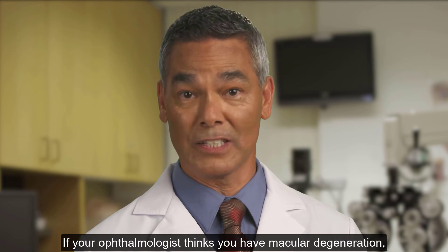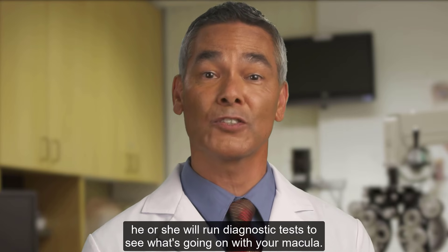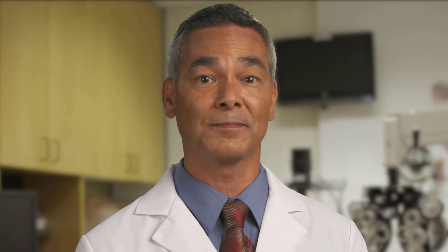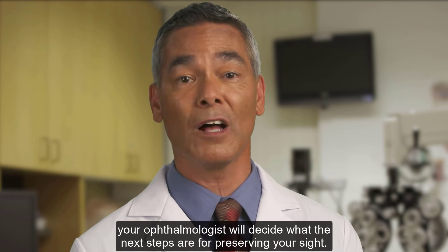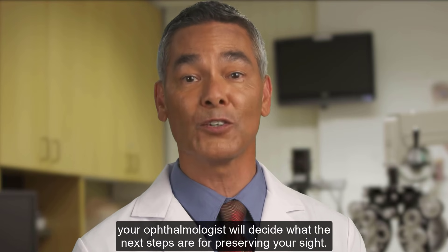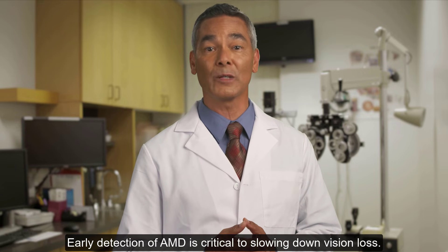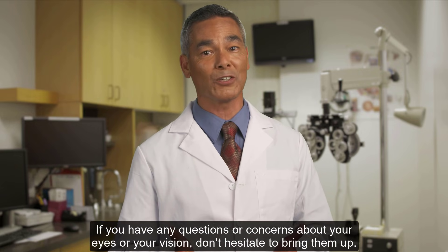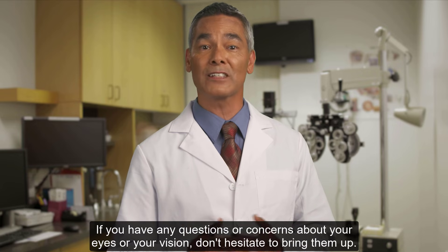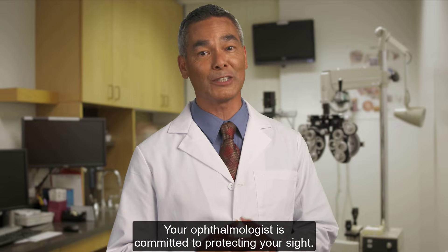If your ophthalmologist thinks you have macular degeneration, he or she will run diagnostic tests to see what's going on with your macula. Depending on the form of AMD you have and other factors, your ophthalmologist will decide what the next steps are for preserving your sight. Early detection of AMD is critical to slowing down vision loss, and in some cases treatment might even improve vision. If you have any questions or concerns about your eyes or your vision, don't hesitate to bring them up — your ophthalmologist is committed to protecting your sight.